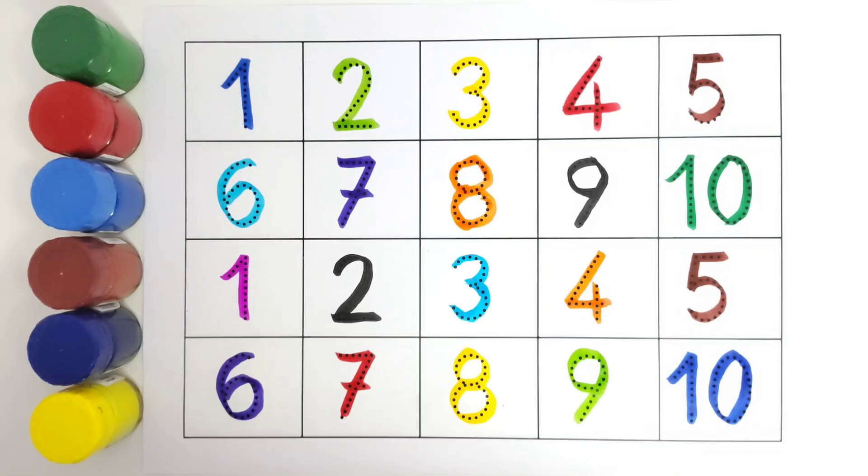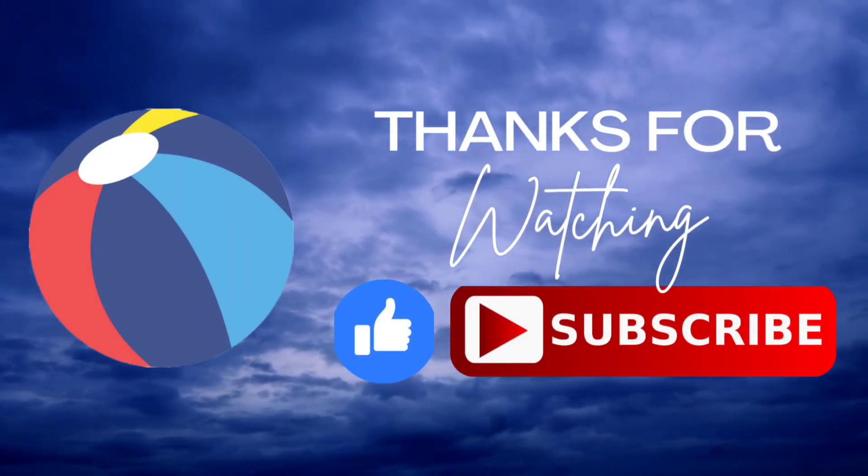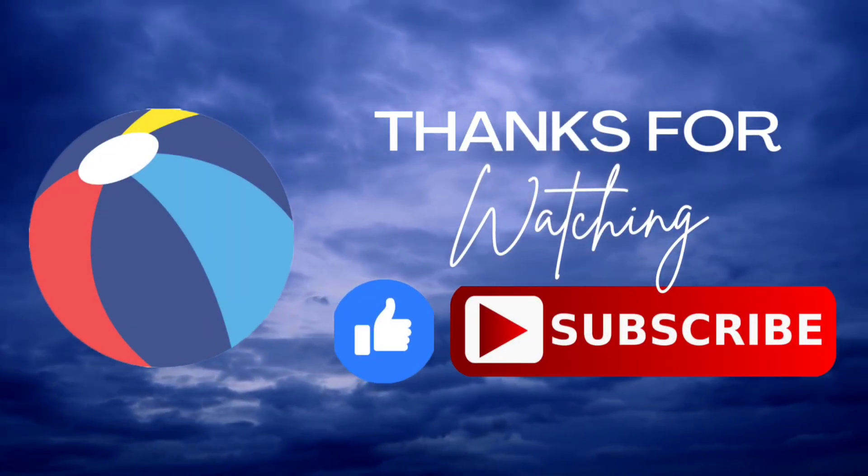Thank you guys for coloring this with me. I hope you liked coloring these numbers. Thank you for watching. Do like and subscribe. Bye bye.